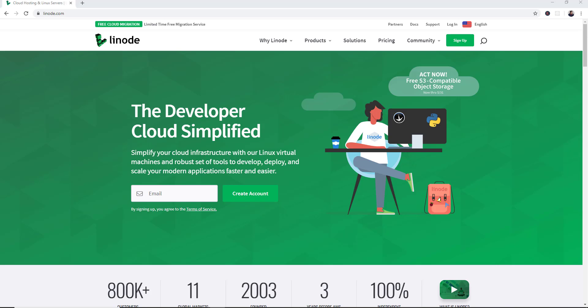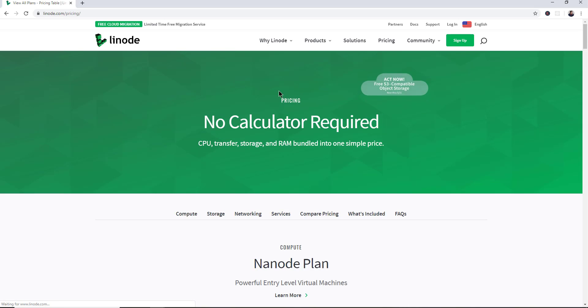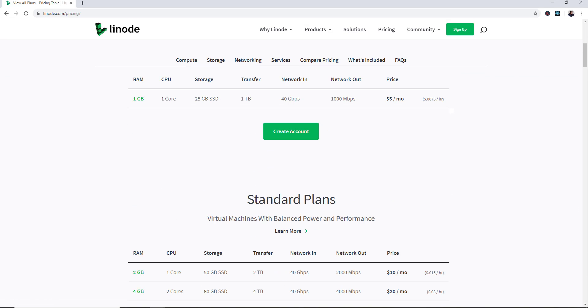Hey guys, this video is brought to you by Linode. Right now, until May 31st of 2020, Linode is giving every single account access to its object storage for free. You can check out the link in the description below. If you're looking to get into web hosting, you can get $20 off, and the pricing points are geared for everybody from single developers to large companies. Object storage is really a way of being able to access data without the need of having a running server.